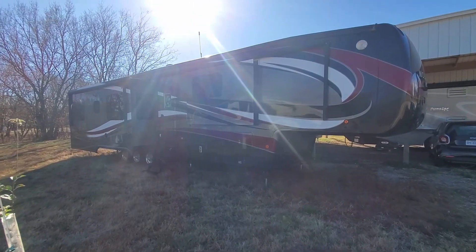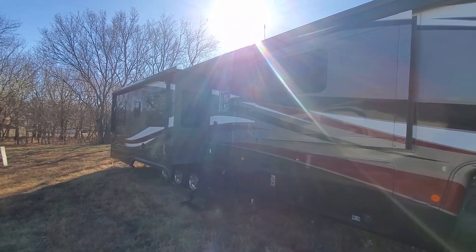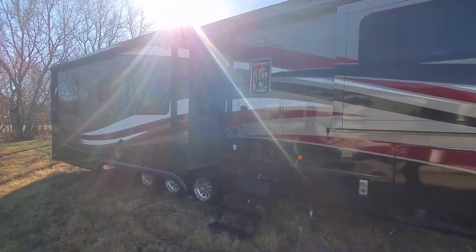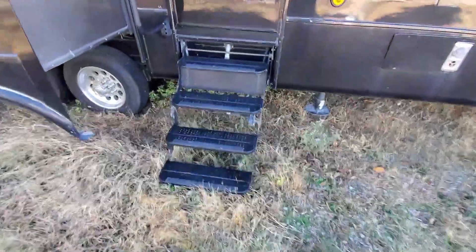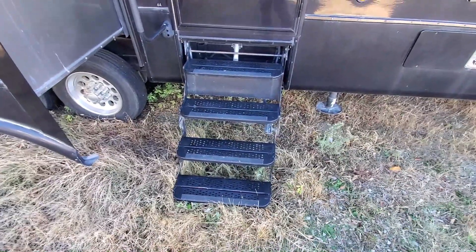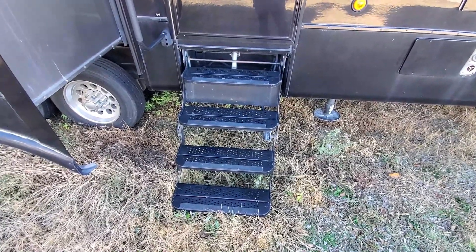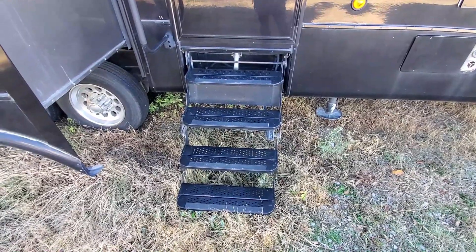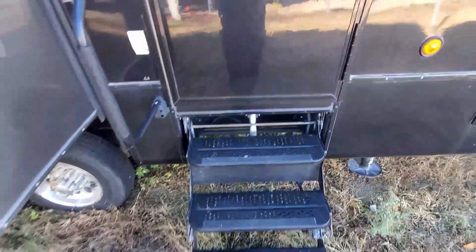Let's take a look at the inside. This is kind of a unique paint job — they didn't use this paint job very long, but it is really quite nice. This has electric steps and they work quite well. The previous owners of this rig were also full-timers, as are we, and so these steps have been used quite a bit and really give us no problem at all.